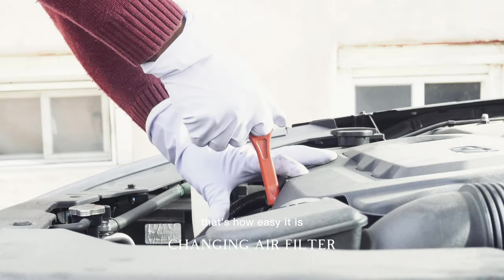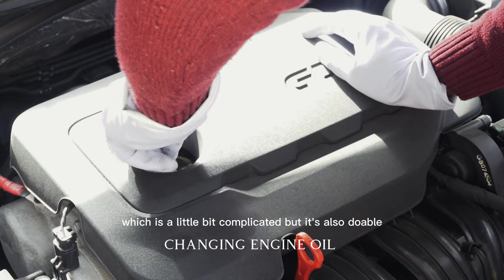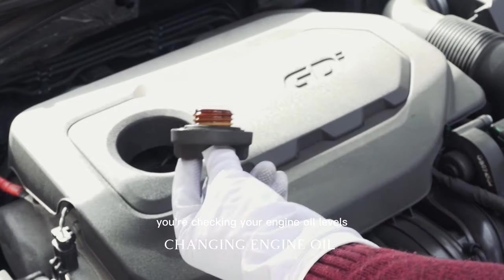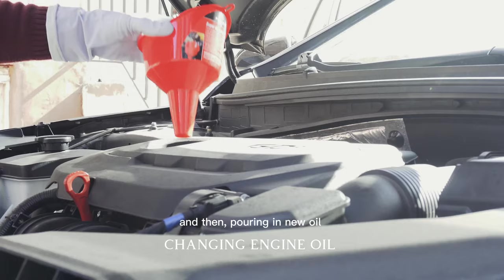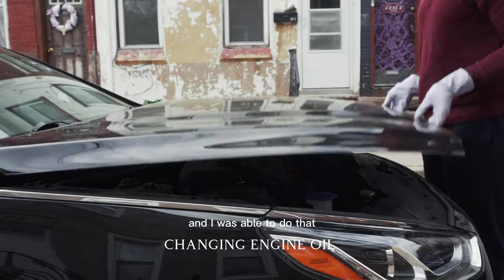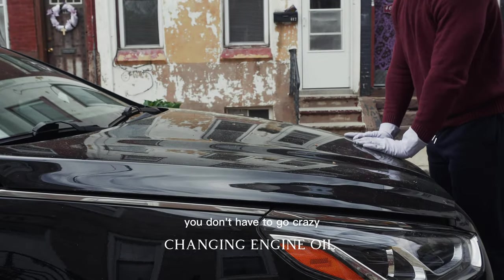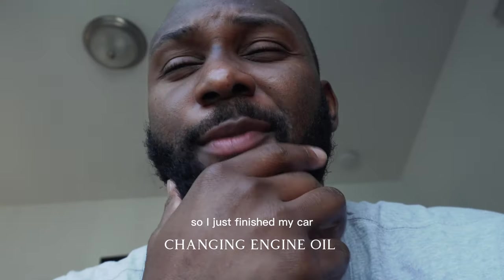The air filter is the same idea — you're not unscrewing things or drilling anything, you're just taking it out and replacing it. Now the engine oil is a little more involved: you check your engine levels, drain the old oil, replace the oil filter, and pour in new oil. But it's totally doable if you follow the right procedure.